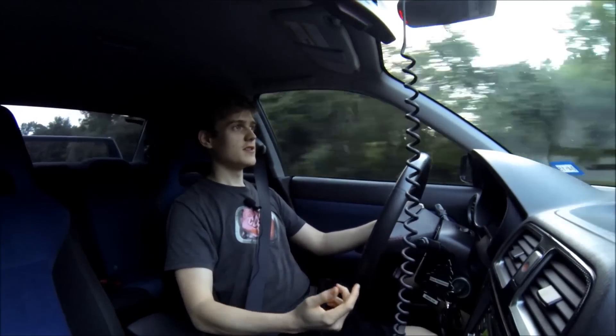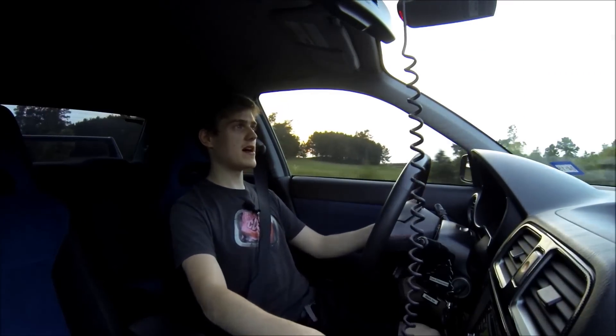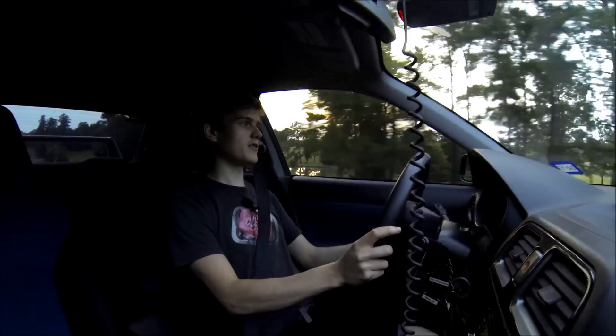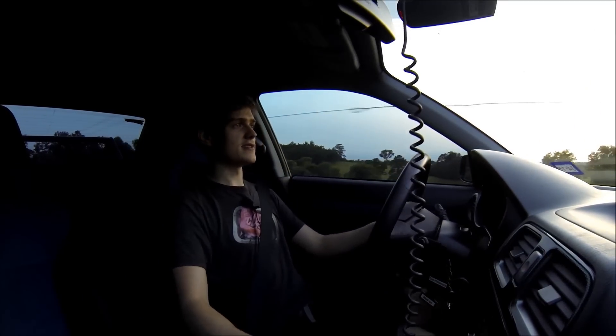My 2007 STI with sway bars, chassis braces, Michelin Pilot Super Sport tires. It's pretty much a stage two performance pack upgrade. Makes 350 at the crank, 270 at the wheels, but that's enough power, honestly.